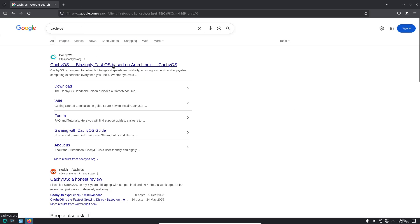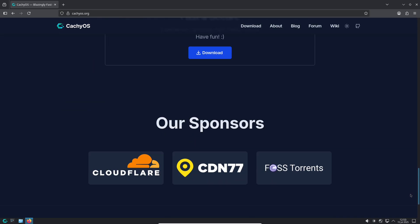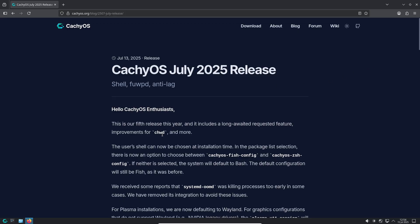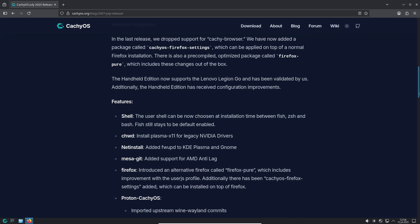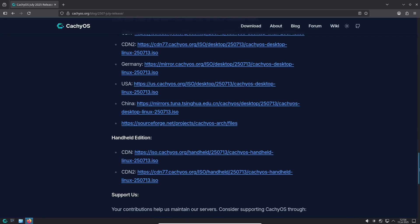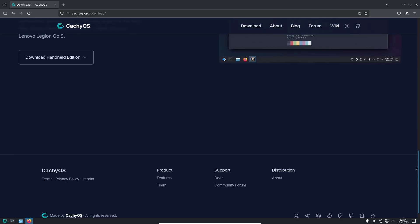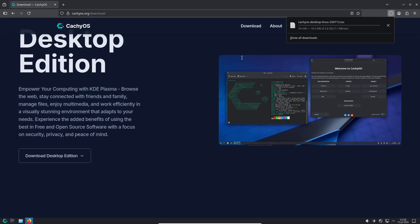Gaming enhancements — this one is for gamers. The Mesa-Kit package now includes support for AMD's Anti-Lag 2, a feature that can significantly reduce latency in supported games. If you are using Proton-CatchyOS, which is CatchyOS's custom version of Proton for gaming, you will also get Anti-Lag 2 support. Proton CatchyOS also introduces a new environment variable called Proton FSR4 Upgrade. When set, it automatically downloads the latest FSR4 DLL and replaces the existing one, allowing games that support FSR3.1 to upgrade to FSR4 for improved performance. Proton CatchyOS has also received numerous patches for better Wine-Wayland integration and improved anti-cheat support, making it more compatible with a wide range of games.